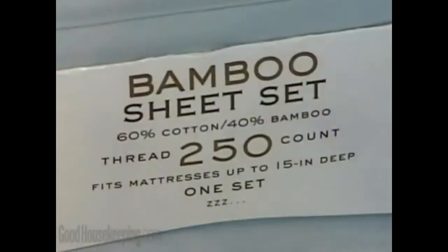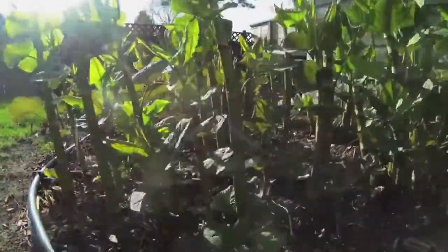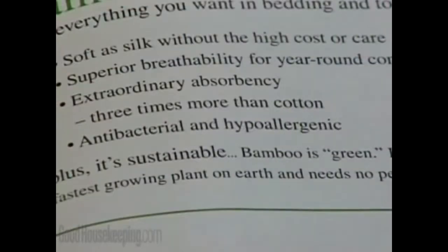In the world of organic clothing, bamboo fiber has been getting a lot of buzz lately due to the speed at which the plant grows, its antibacterial agents, and moisture-wicking properties.